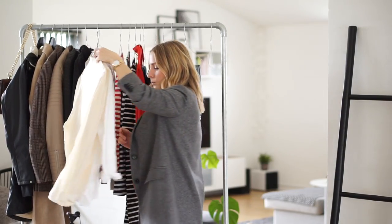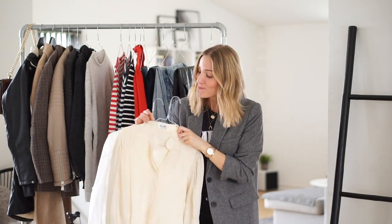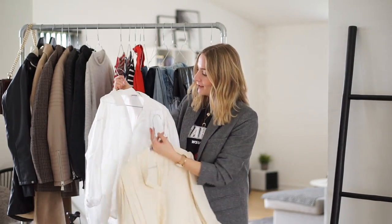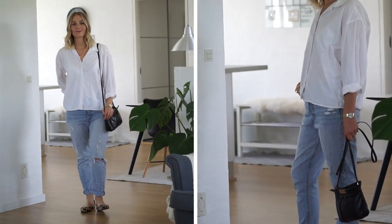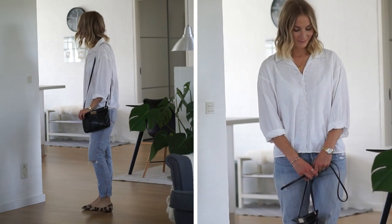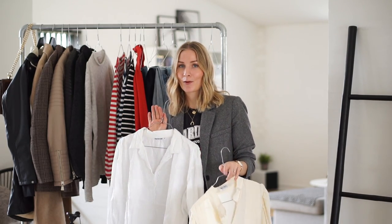Moving on to blouses — I forgot to iron this one so we have a very creased situation going on. This is one I bought in a local secondhand shop right down the city. I fell in love with it because of this crochet detailing right here — I just thought it was super cute. It's a 100% cotton shirt, great for summer and for pairing with denim skirts and denim shorts. One of my best styling tips with older pieces is to give it some contrast with something a bit more contemporary and edgy.